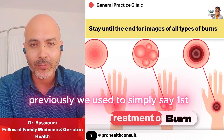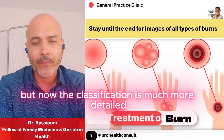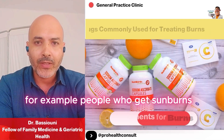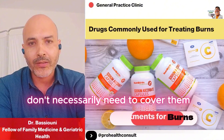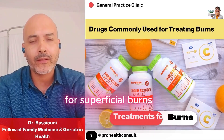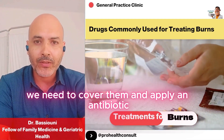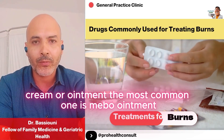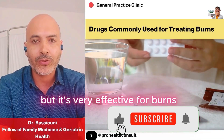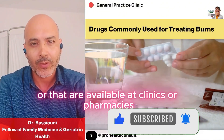Previously, we used to simply say first, second, or third degree burns, but now the classification is much more detailed depending on the depth and severity. For example, people who get sunburns don't necessarily need to cover them — just keep them cool and comfortable. For superficial burns that only affect the very top layer of skin, we need to cover them and apply an antibiotic cream or ointment. The most common one is Mebo ointment — it's very effective for burns, and there are other options that doctors might prescribe or that are available at pharmacies.